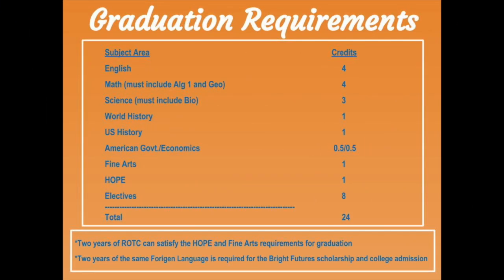There are 24 credits that a student must earn in order to graduate and earn their high school diploma. They are: four credits in English, one each school year; four credits in math, one must be Algebra 1 and one must be Geometry; three credits in science, one of which must be biology; one credit in World History, taken in 10th grade; one credit in U.S. History, taken in 11th grade; a half credit in U.S. Government and a half credit in Economics, taken in 12th grade; one fine arts requirement, which could be band, chorus, theater, or Digital Information Technology; one HOPE credit; and eight electives, totaling 24 required credits.